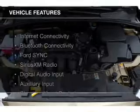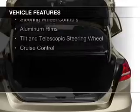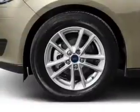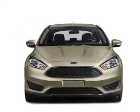The features include internet connectivity, Bluetooth connectivity, Ford Sync voice activation, Sirius XM satellite radio, digital audio input and auxiliary input, steering wheel controls, aluminum rims, a tilt and telescopic steering wheel, and cruise control.